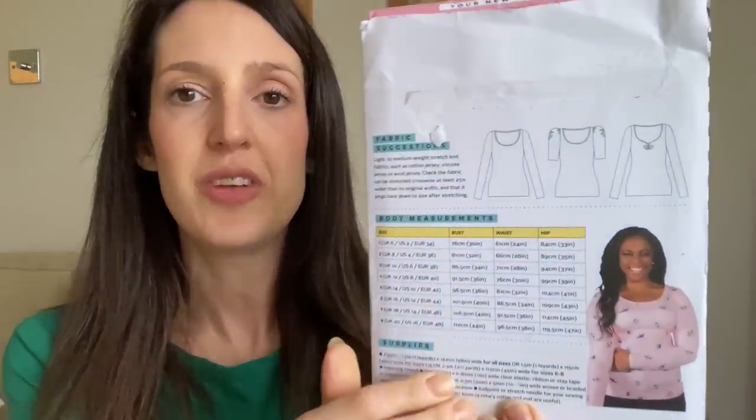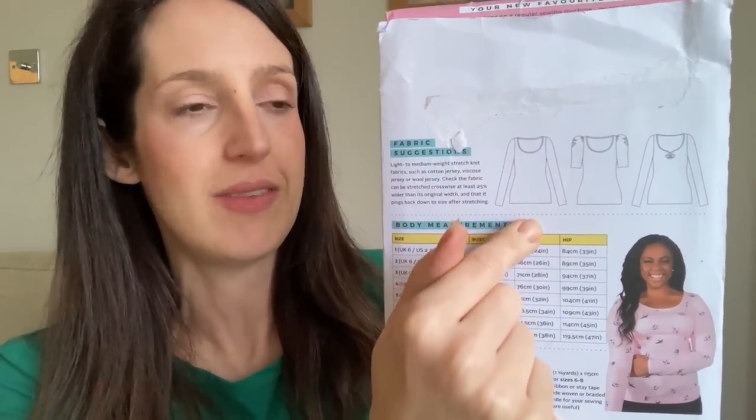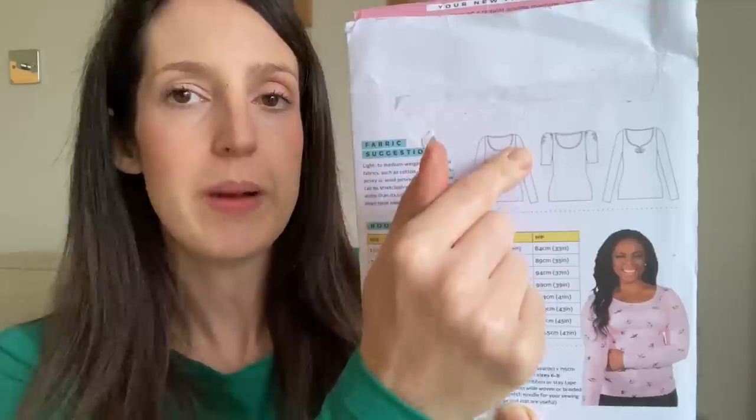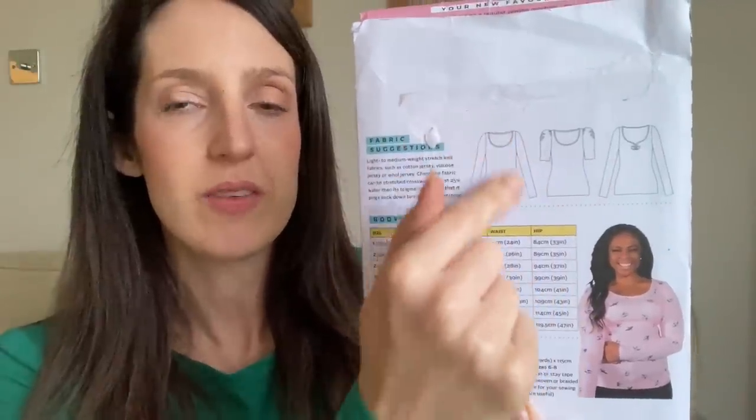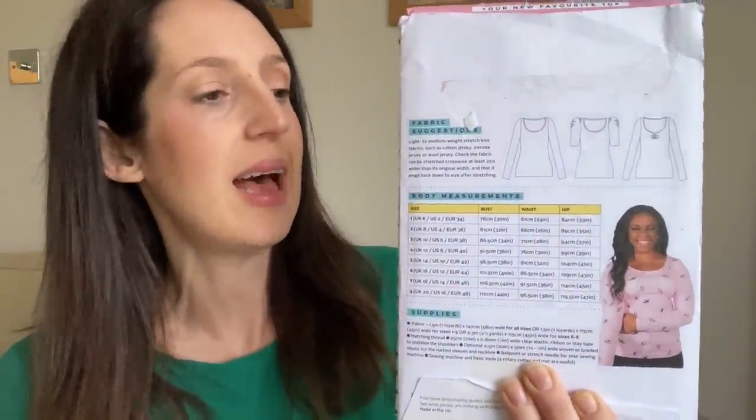It's designed for jersey fabrics, like a cotton jersey or a viscose jersey. It's quite a fitted jersey top — I think it's got negative ease built in — and it's got a scoop neck. You can either make it as a simple top, or add ruching to the front or to the sleeves, so a couple of little options there.